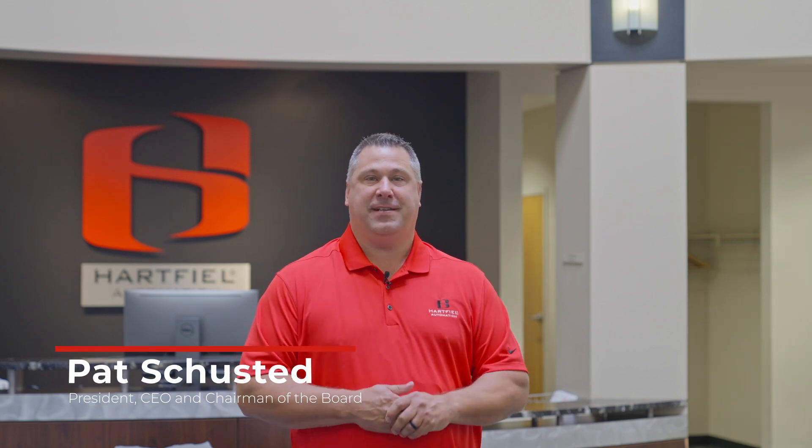Hi, this is Pat Shustead, President and CEO of Hartfield Automation. Today is our demonstration of our technology showcase.